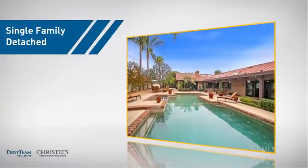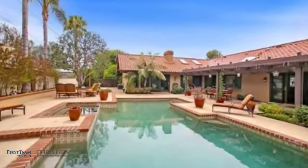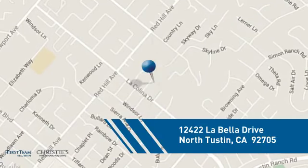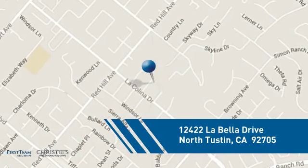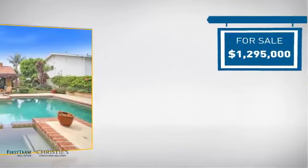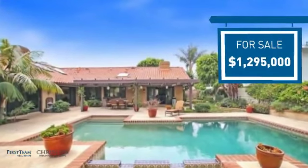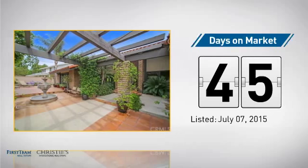This detached home is a great choice for families who want the privacy of their very own lot, and it's located in this area. Currently listed at just under 1.3 million dollars, it's been on the market since July.